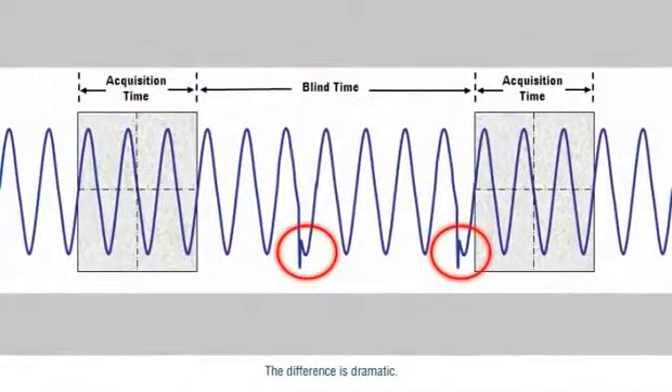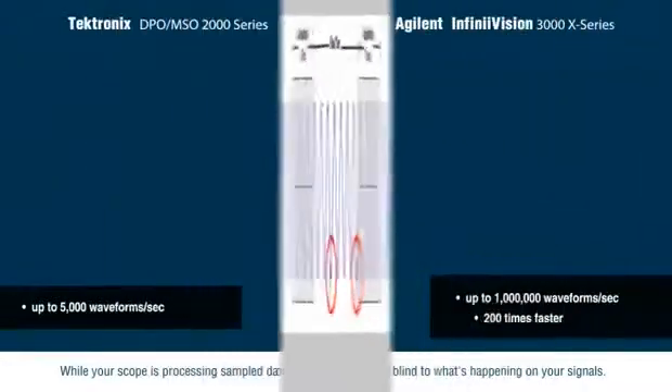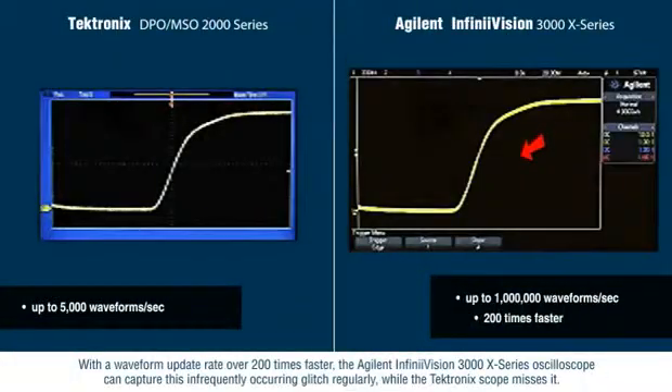The difference is dramatic. While your scope is processing sample data for display, it can be blind to what's happening on your signals. With a waveform update rate over 200 times faster, the Agilent InfiniVision 3000X series oscilloscopes can capture this infrequently occurring glitch regularly while the Tektronix scope misses it.